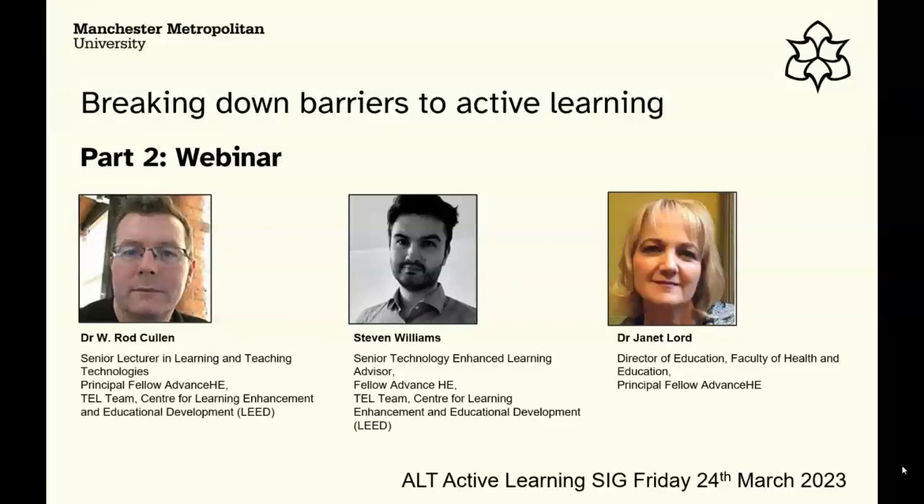I'm Steven Williams. I'm one of the senior technology enhanced learning advisors at ManMet, and I work with Rod in the technology enhanced learning team.